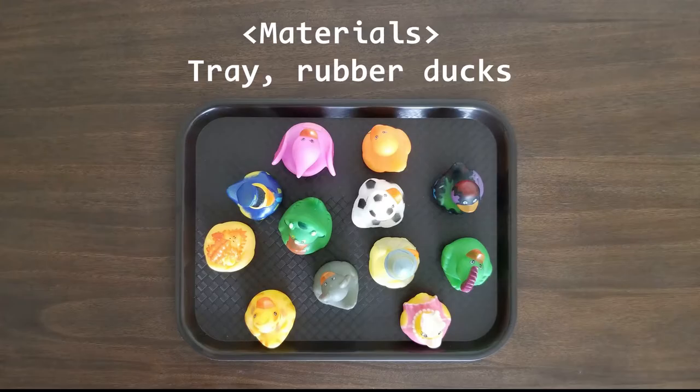The end. Now it's time for an activity. To do this activity, you'll need a tray and rubber ducks.